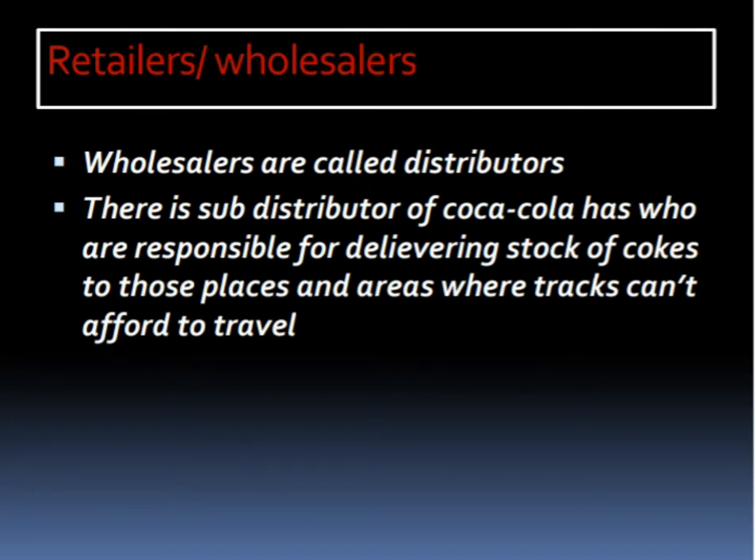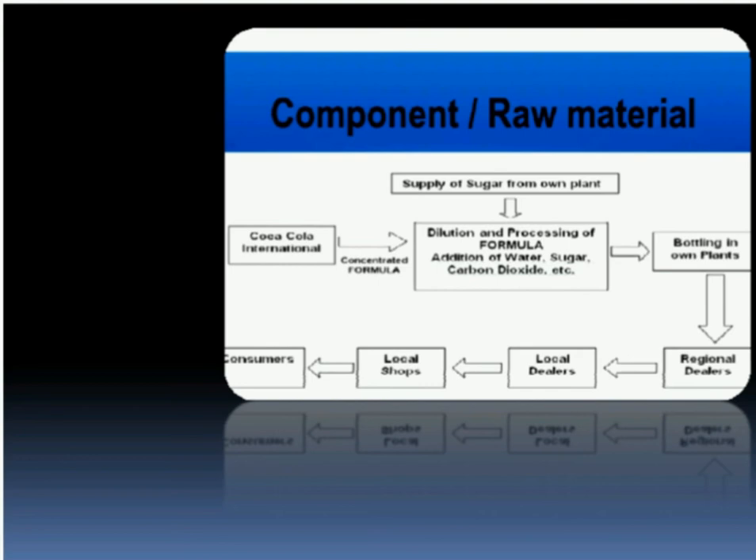My name is Ilyas Khan. Wholesalers are called distributors. There is a sub-distributor of Coca-Cola as well, responsible for delivering stock of Coke to those places and areas that trucks cannot afford to travel. After the retailers and wholesalers, let's move on to the components and raw materials used.